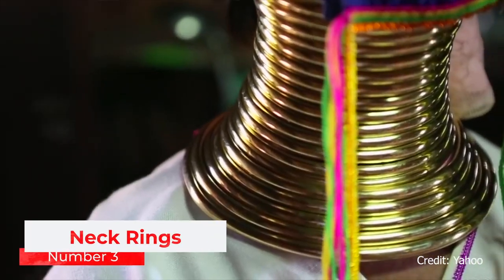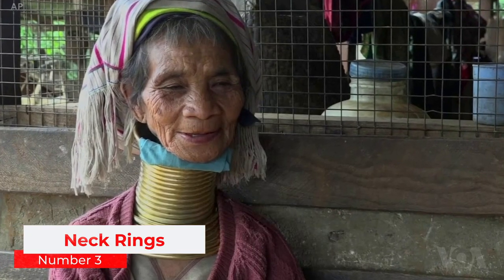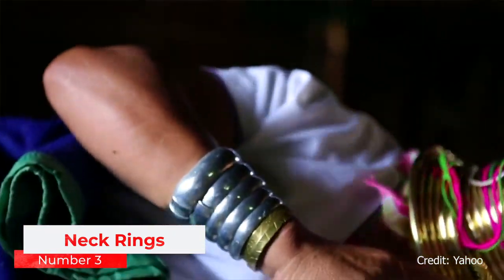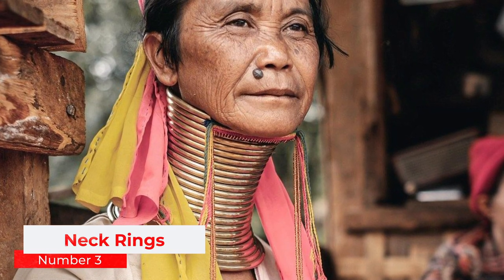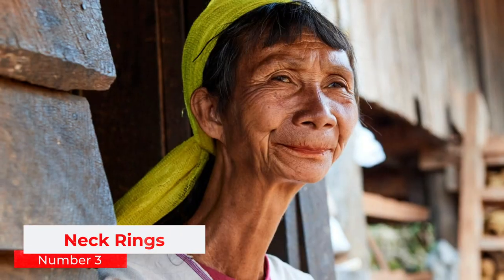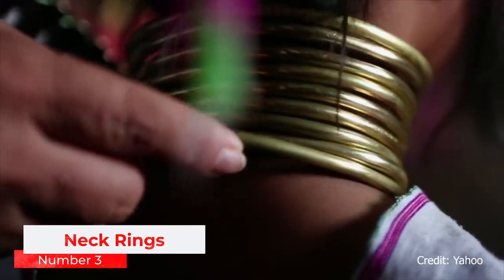Number 3: Neck Rings. Having a long neck is often seen as a sign of beauty by the Kayan people in Burma. The Kayan women of Myanmar start wearing heavy brass coils around their necks from the age of 5, and as they get older, they add more rings. Wearing the neck rings can be extremely painful, and it can permanently deform the wearer's body. The practice also severely weakens the neck muscles, which worsens as the women get older. Although this is an ancient practice, it is still practiced today.